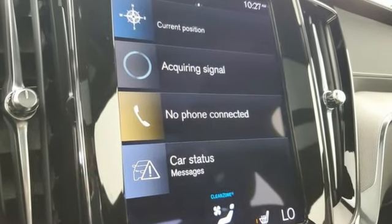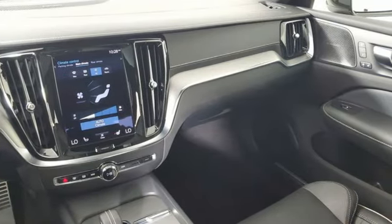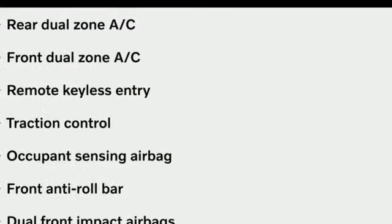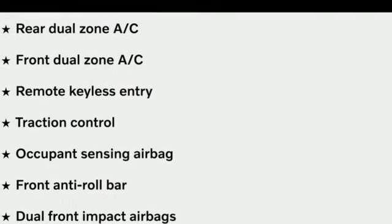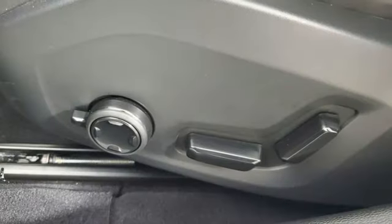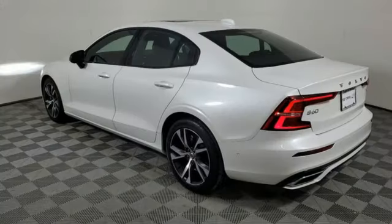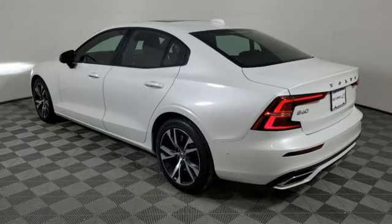Integrated navigation system with voice activation, multi-zone climate control, Wi-Fi hotspot, hands-free liftgate, automatic transmission, gas pressurized shocks, streaming audio, driver and passenger memory seats, touring suspension, auto dimming rearview mirror, and intercooled turbo inline four-cylinder engine.